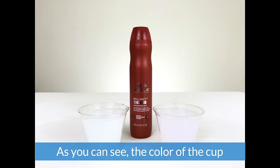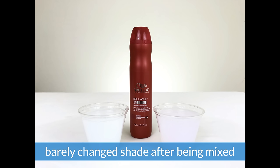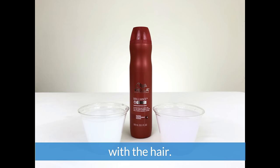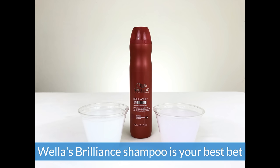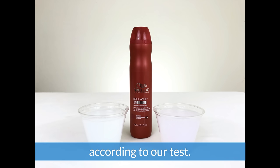The best performer by far was Wella. As you can see, the color of the cup barely changed shade after being mixed with the hair. So if you've got colored hair and want to preserve it for as long as possible, Wella's Brilliant shampoo is your best bet according to our test.